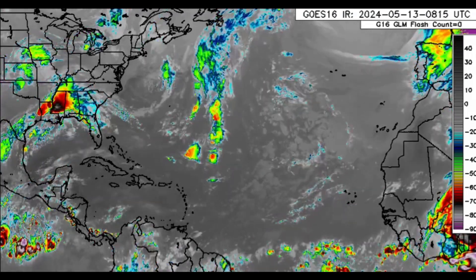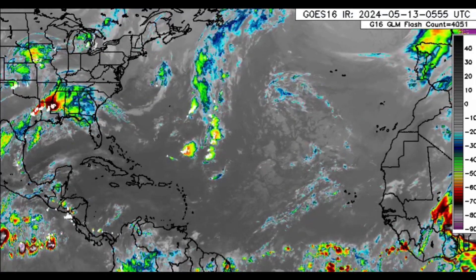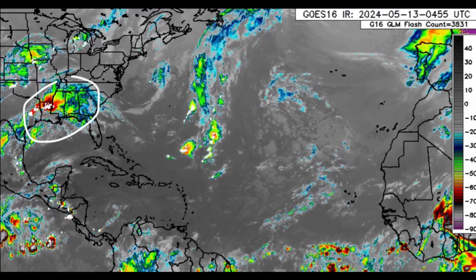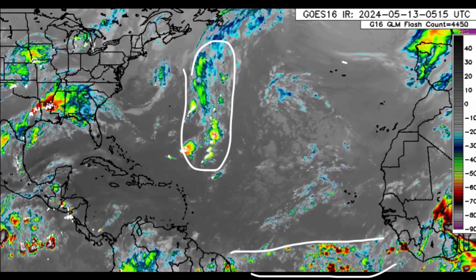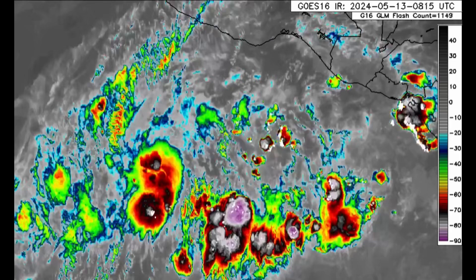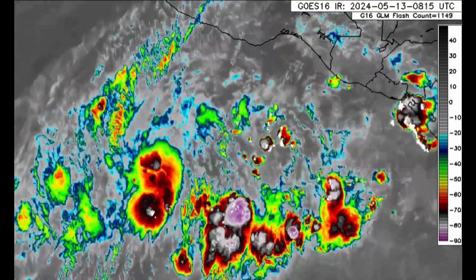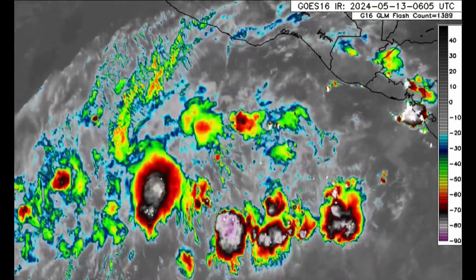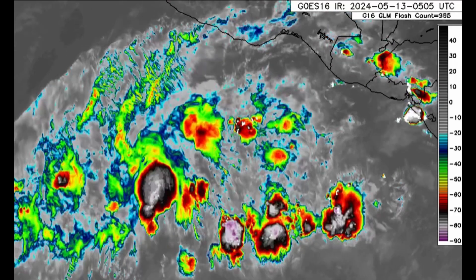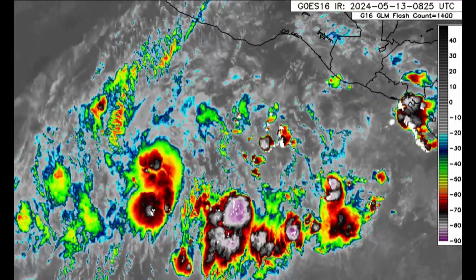Hi everyone, welcome to this updated video. We're going to be taking a look at what is going on across the North Atlantic. We're seeing some severe weather moving through parts of the southern United States, and also a bit of activity out there in the Atlantic. In the eastern Pacific, off offshore Central America, there is a lot of activity, so that general area is getting more active and there is a likelihood that we could see something form this week. Models have been expecting development and we could definitely see that come to fruition within the next couple of days.